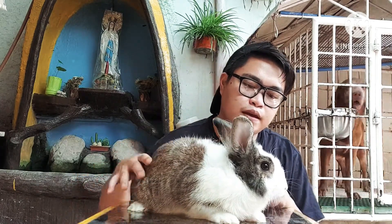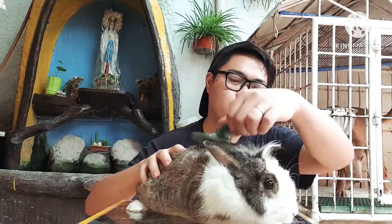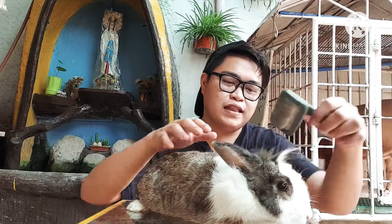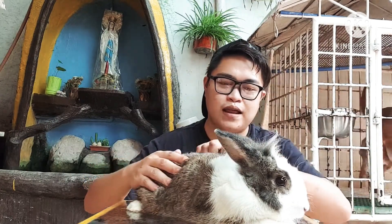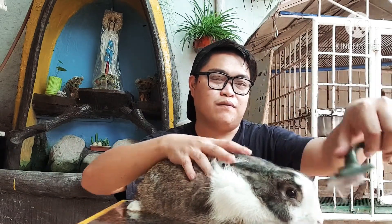Alright, so this is Snowy, another male rabbit. But this time he is a different breed. Snowy is a dwarf teddy lion head rabbit. He has long hair — supposedly it should be long, but he loves to play and he chewed off his own bangs.